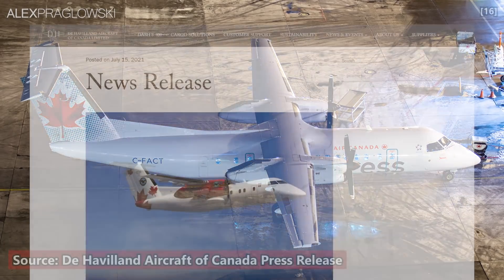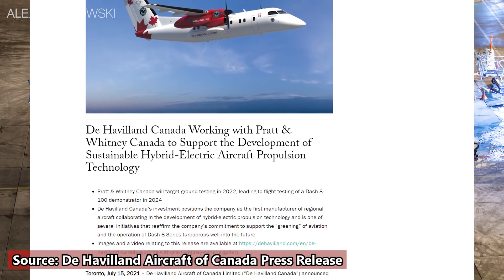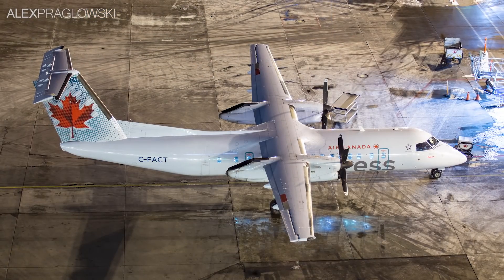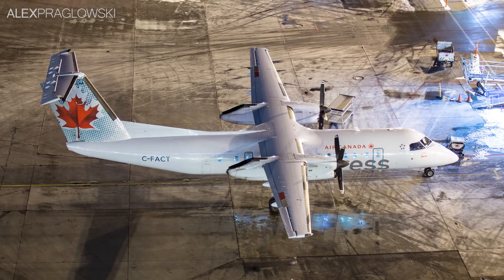In July 2021, De Havilland Canada and Pratt & Whitney Canada announced that they would be working together to integrate hybrid electric propulsion technology into a Dash 8 100 flight demonstrator. This would allow for a 30% reduction in fuel burn and CO2 emissions, and the technology is anticipated to be scalable for larger Dash 8 models.